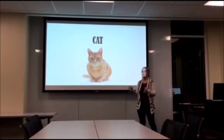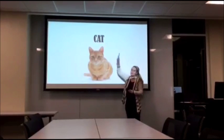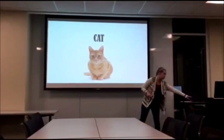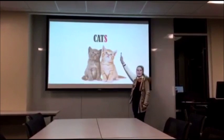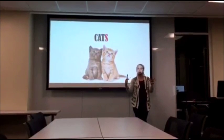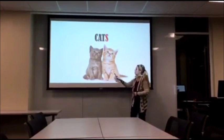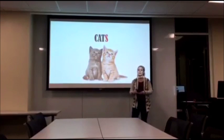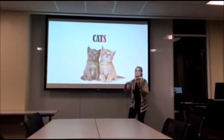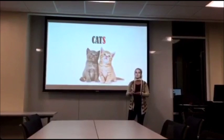Now, what would we do if we had two of these guys up here? What would we do to the end of the word — do we know how to make two of them? What we do is we add an S for two cats. Can everybody say cats with a big long S on the end? Cats. Correct, cats. So when we have two or more — anything more than one — we add an S on the end to make it plural. Can everybody say cats for me again? Cats. Good job.